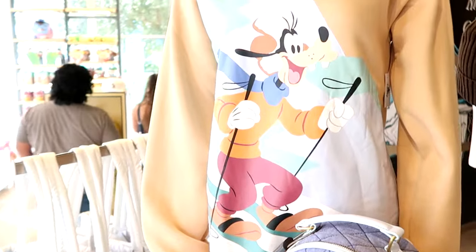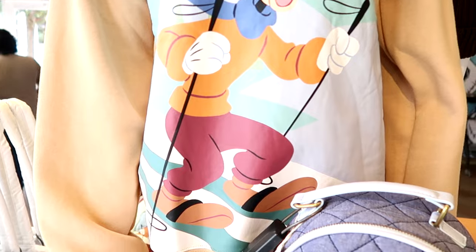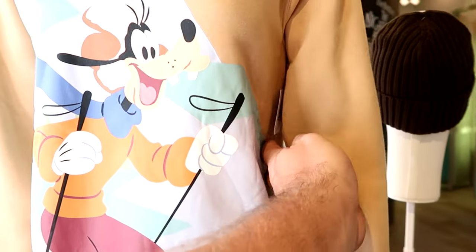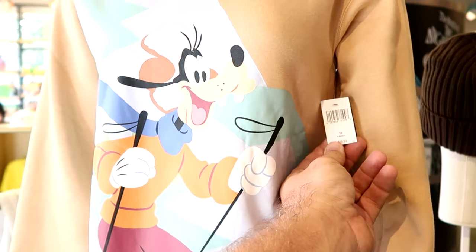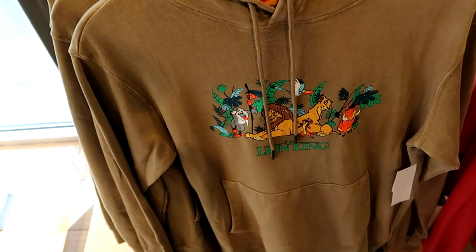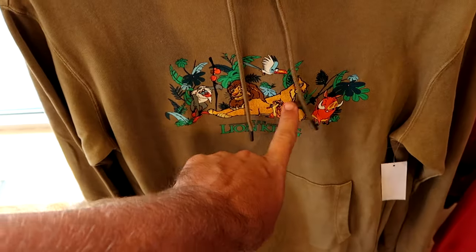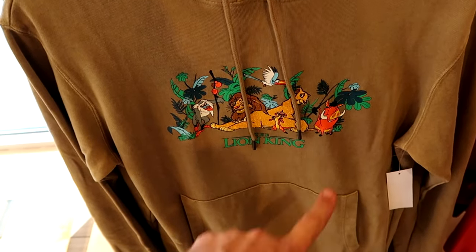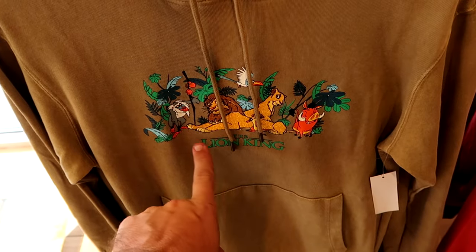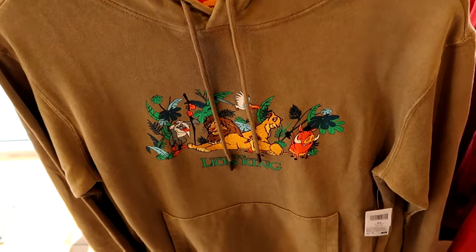That matching sweater is $69.99. How cool is this pullover sweater of Goofy also doing a little skiing along with Mickey and Minnie — you've got to get Goofy involved. $59.99. And I'm really loving all of the brand new Lion King merchandise. This is a pullover hoodie with Simba and Nala embroidered on the front, it says the Lion King, and you've got Rafiki, Timon, and Pumbaa. $64.99.